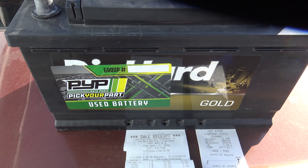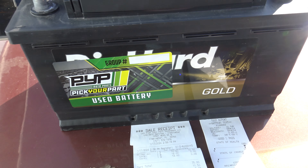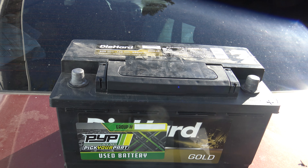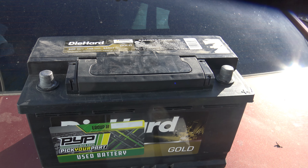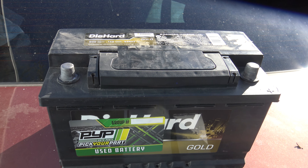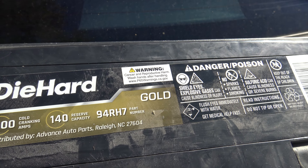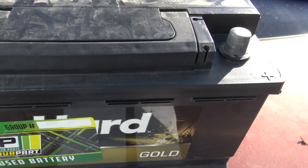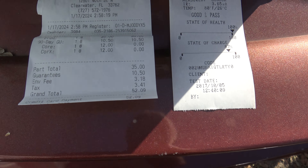It's 87% charged right now but reads 100% health, so I got a good deal. The battery I wanted at Walmart was $189 — that's crazy. LKQ used to require you to buy a lifetime warranty, which was $80 or $90 for a battery. They changed it so you can buy it with just a 90-day warranty since they weren't selling many batteries that way.